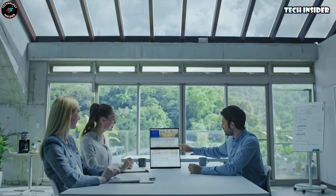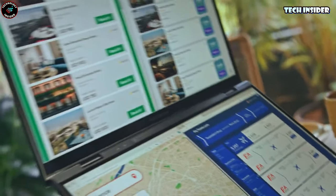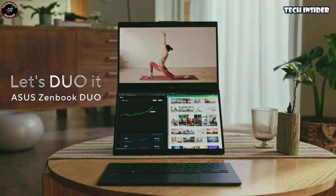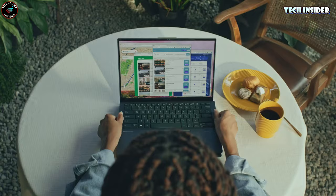Intuitive gesture controls make every task a breeze. With Harman Kardon speakers, Dolby Atmos, and a solid 10 hours of runtime, this ZenBook is the real deal. And the best part? It's priced competitively at $1,500 compared to the Lenovo's starting price of at least $2,000.